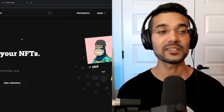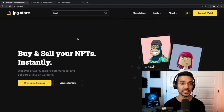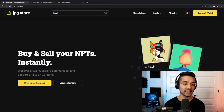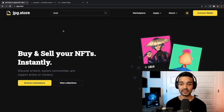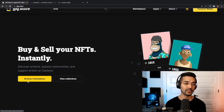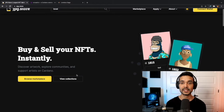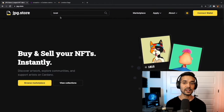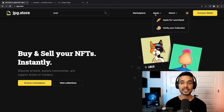So jumping right into it, we are taking a look at the jpeg.store marketplace — it's jpg.store. I'll leave a link in the description below. It's a very nicely laid out user interface. On the home page you've got the option to browse the marketplace, you can view collections, at the top you've got a search bar, and again the ability to go to the marketplace.